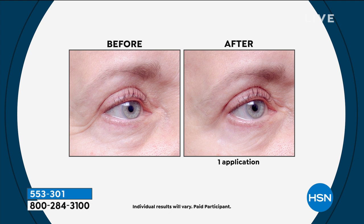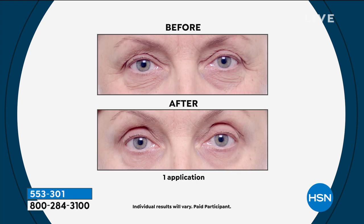The usual eye serum, one ounce, is usually $35. So you're doing three times that for this price of $39.95 — you're getting three times the amount for an extra $4.